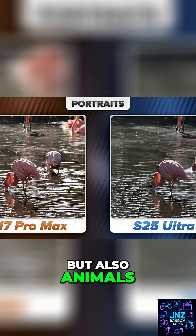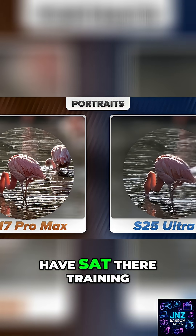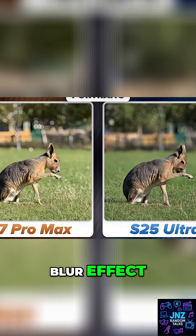That's true for both humans and also animals — shockingly well, animals that I can't imagine Apple and Samsung have sat there training their camera models on. But it's just impressive. It's pretty close to a DSLR quality background blur effect.